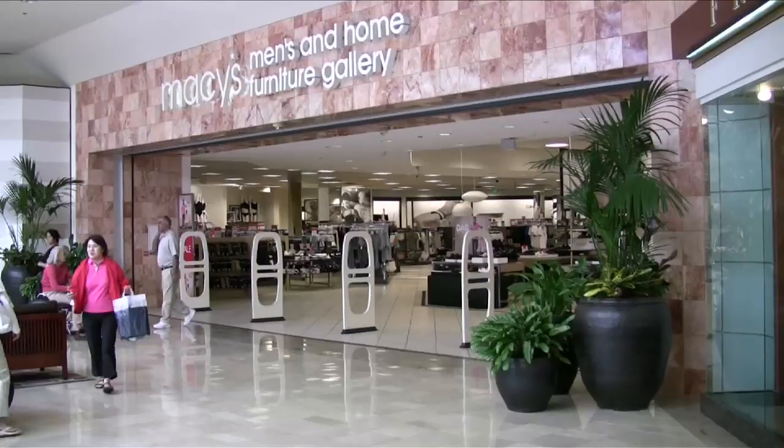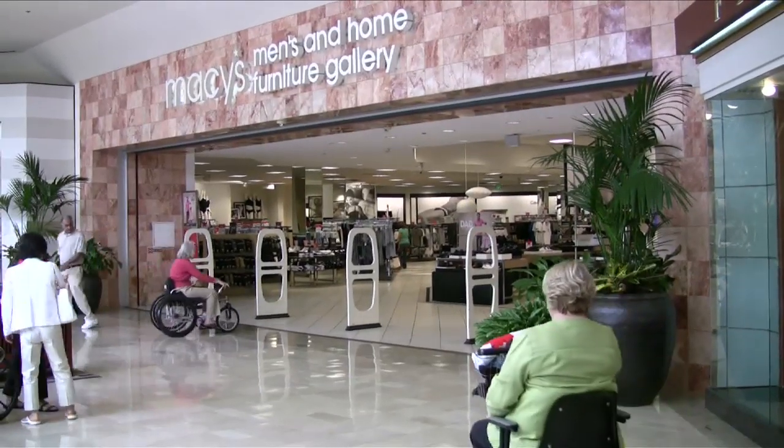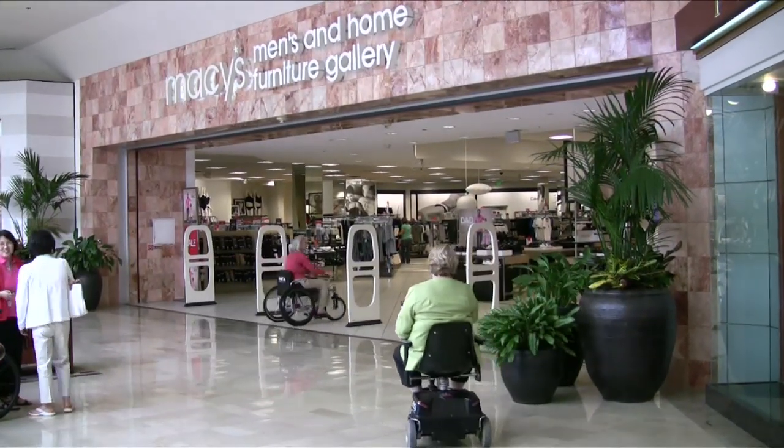Consequently, many wheelchair riders resort to an electric-powered wheelchair or scooter. These devices offer no opportunity for essential routine exercise in the course of their daily lives.